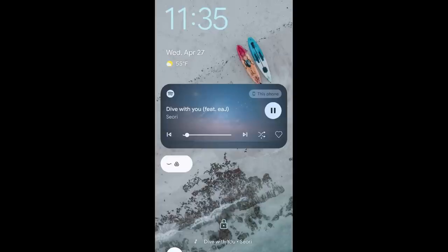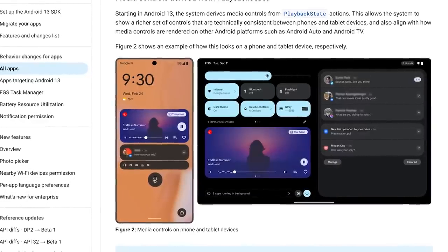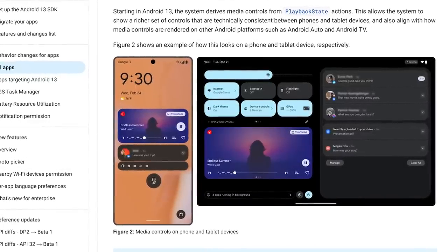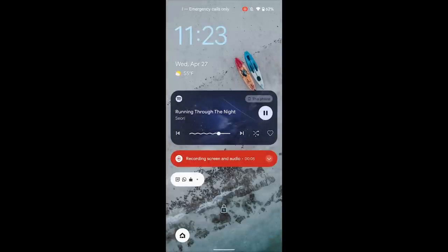One of the first things I noticed after installing the beta was the refreshed media playback box. It's taller in Android 13 compared to the one on my Pixel 6 Pro running Android 12, and uses album art as the background. Instead of just showing pause, previous, and next buttons in addition to the song title and artist, the new panel shows an animated progress bar that squiggles as the song moves along. On the card for Spotify, at least, I also got options for shuffling and liking the track.